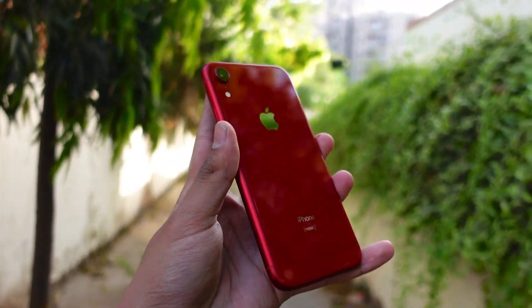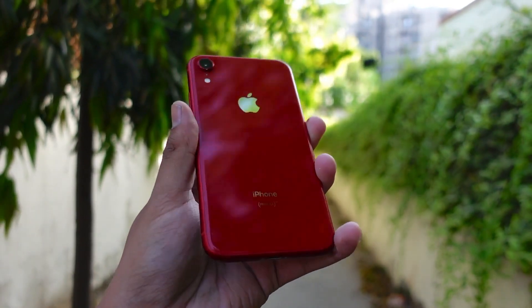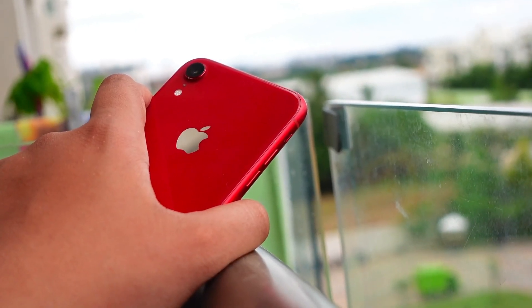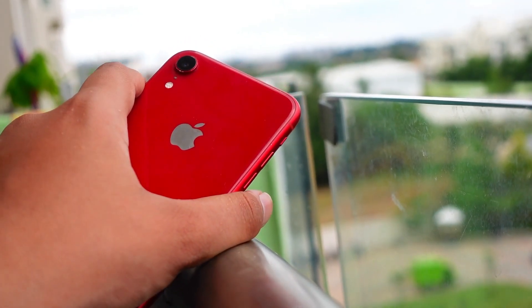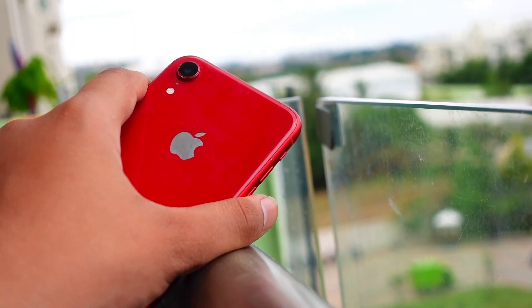iOS 15.2 beta on the iPhone XR is no different — I've been getting a lot of bugs. There have been many times when I tried opening the camera from the lock screen and it was just completely blank, and I had to restart my iPhone in order to take a picture, which is really frustrating.